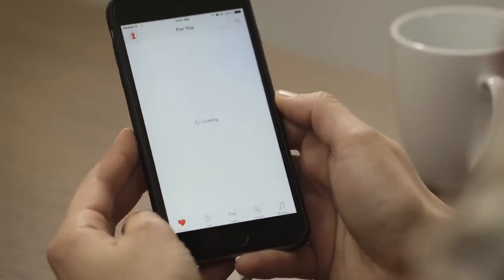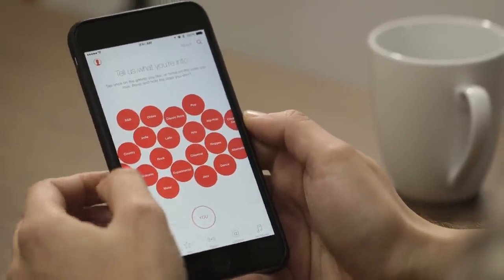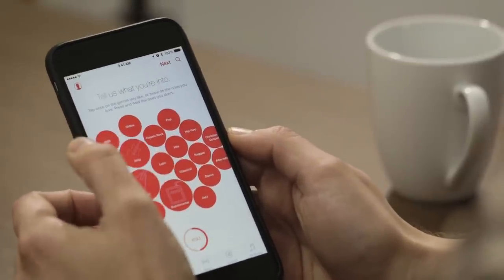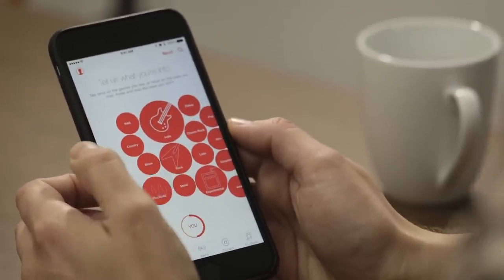The first tab is called For You, and it starts by giving you all these bubbles. This basically comes from Beats, and you sort of start picking the stuff that you really like. I like rock, I like experimental, I like indie, I listen to some electronic — technically ambient — so I'll tap on that, and hits, because otherwise I won't get Beyoncé and Taylor Swift, and that would be a problem. And I'll pick rock and roll.